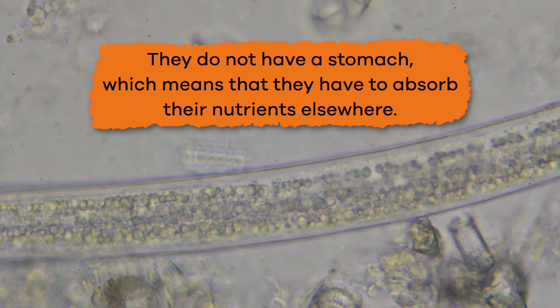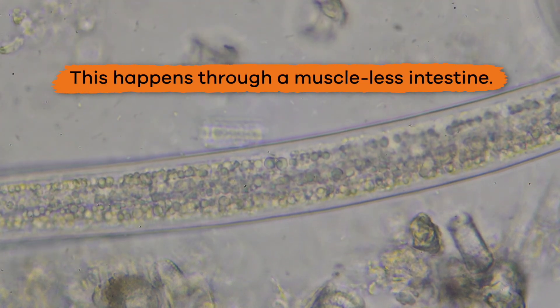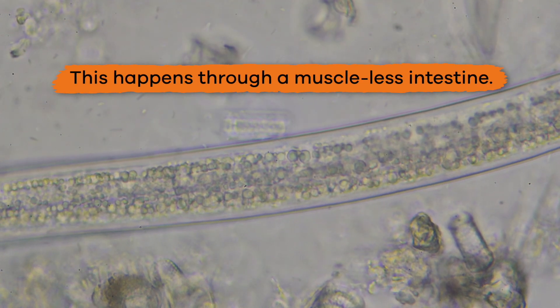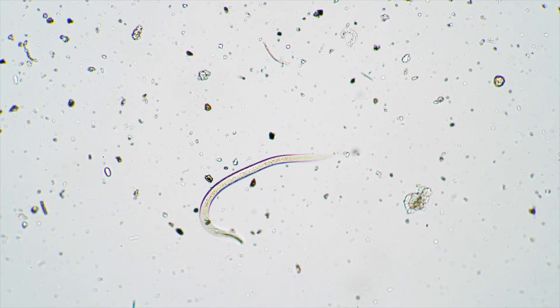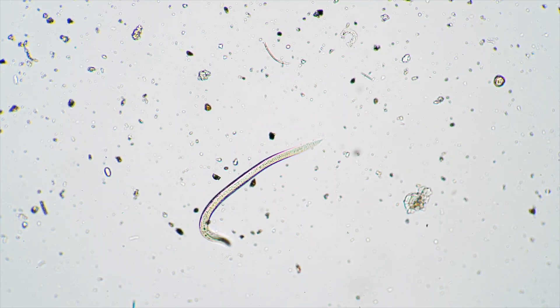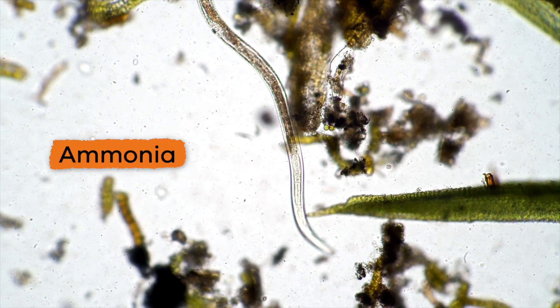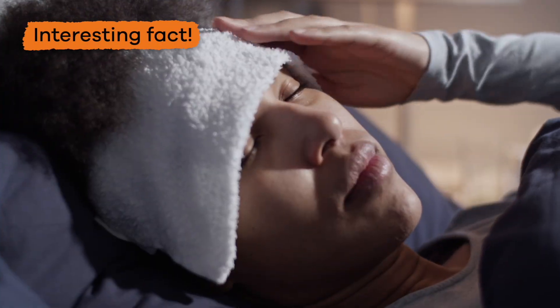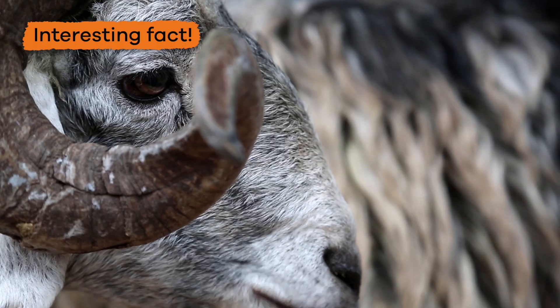Because nematodes have no organs, they do not have a stomach, which means they have to absorb their nutrients elsewhere. This happens through a muscle-less intestine. Food moves through the digestive system because of the body movements of the worm, and waste is excreted through the body wall in the form of ammonia.